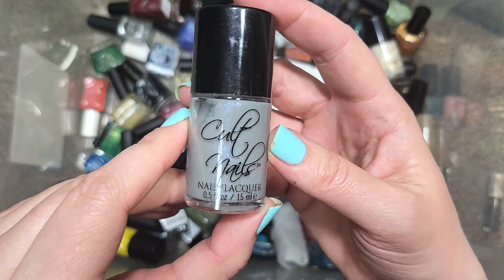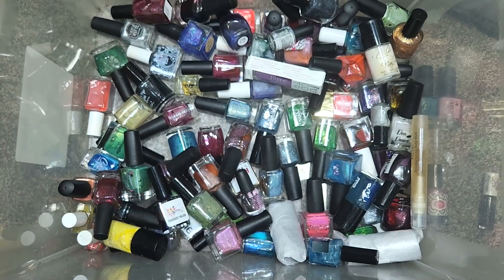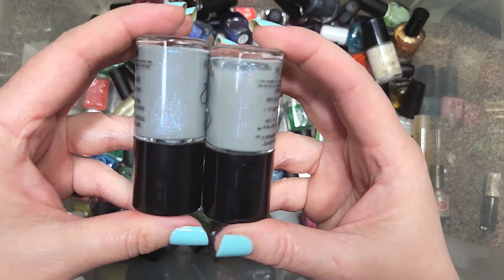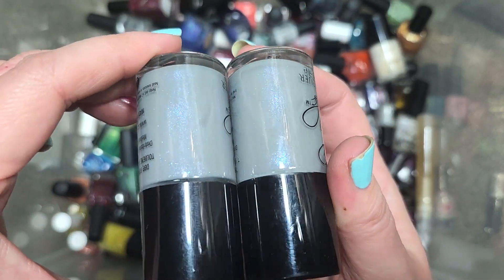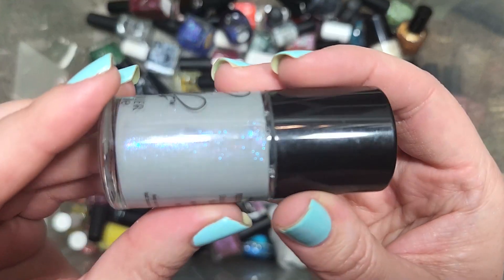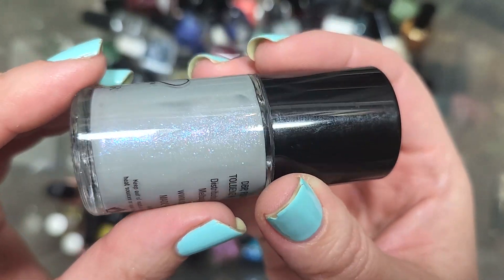Next up, we've got a shimmer from Cult Nails called Discipline. This definitely sounds familiar — yes, I have already unboxed one bottle, so this one is already in the keep pile and I don't necessarily need two. So one's going to go in the de-stash. Very pretty shimmer in a gray — look at all those colors: blues, pinks, and purples.